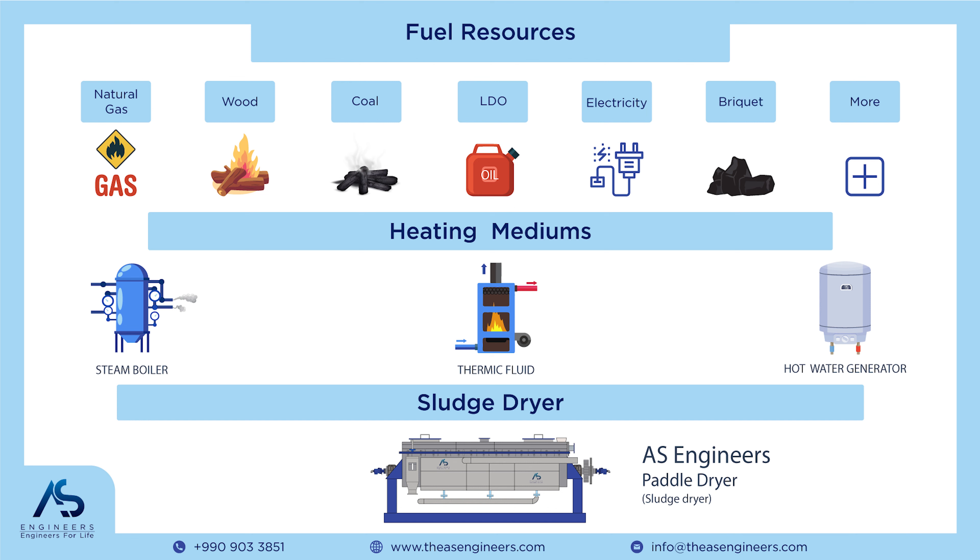In conclusion, understanding the different heating mediums and their fuels is vital for optimizing the performance of your paddle dryer. Make sure to choose the most suitable heating medium that aligns with your production requirements and budget. For more information and expert guidance, feel free to reach out to us.